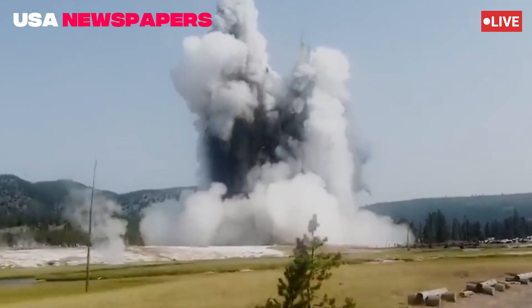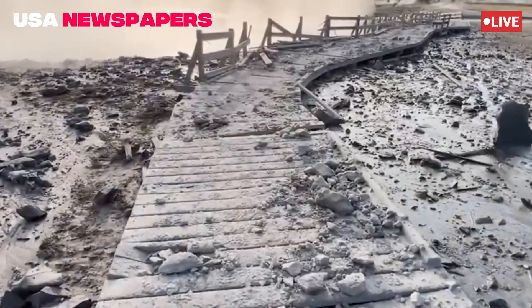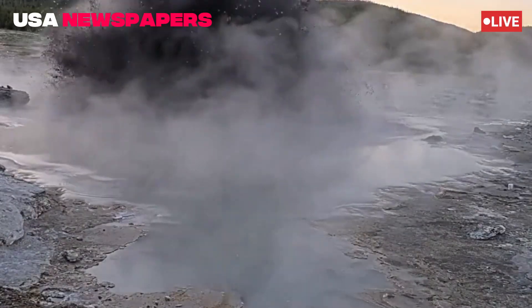"This isn't something we see every day," said Dr. Emily Rivera of the Yellowstone Volcano Observatory. "It's a vivid reminder that Yellowstone's hydrothermal systems are alive, interconnected, and constantly shifting."